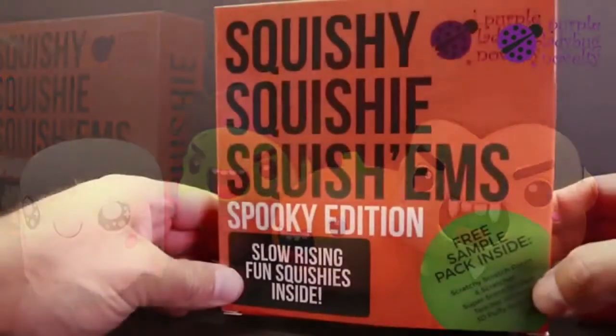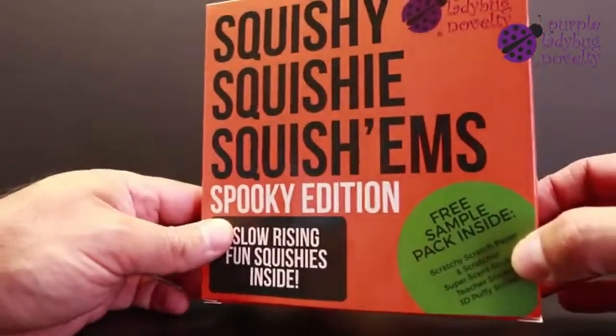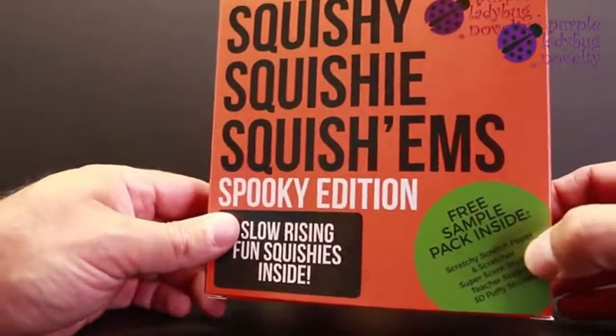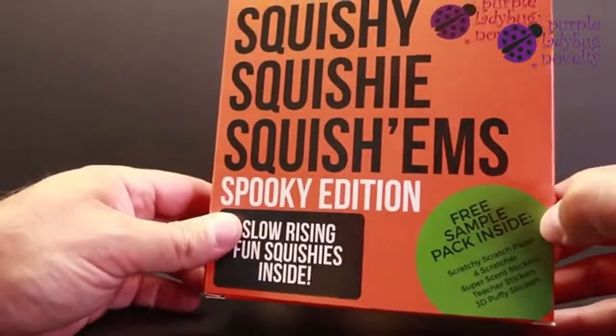This fantastic set of Halloween themed squishies comes in an attractive, easy to wrap box. And inside, you get four fun jumbo squishies plus a free sample pack with some of our other products for you to try out.